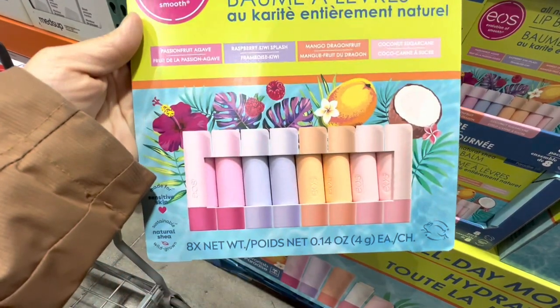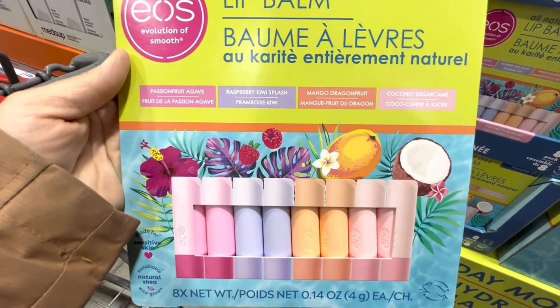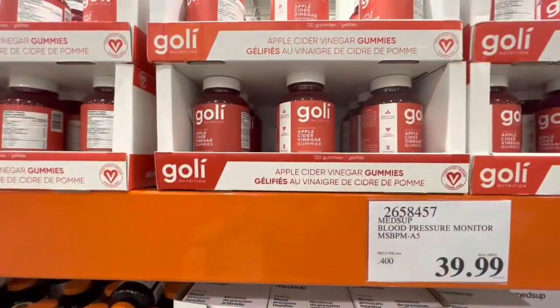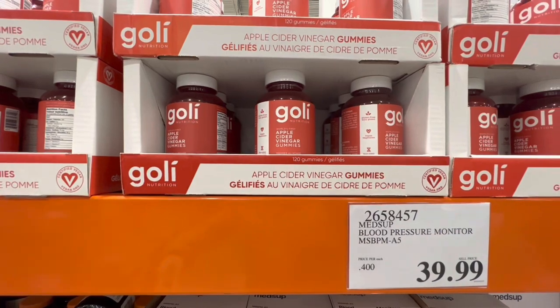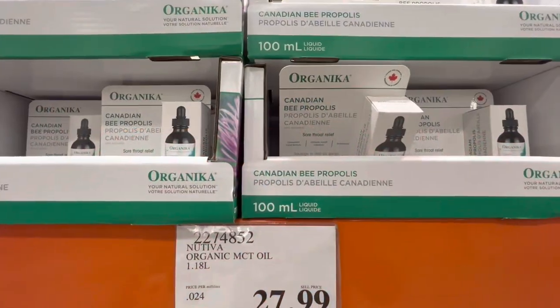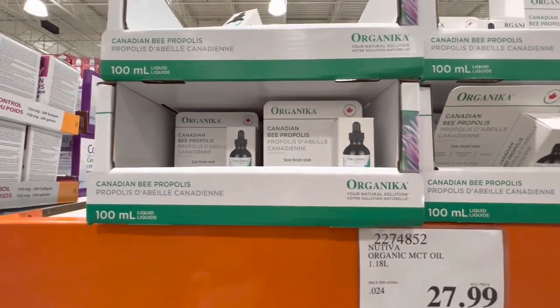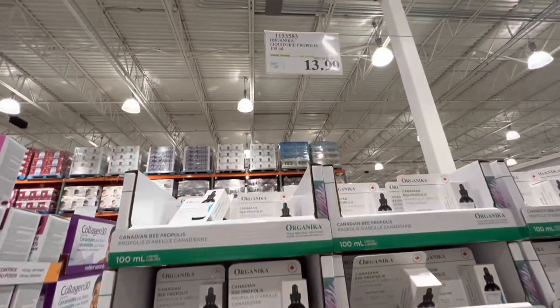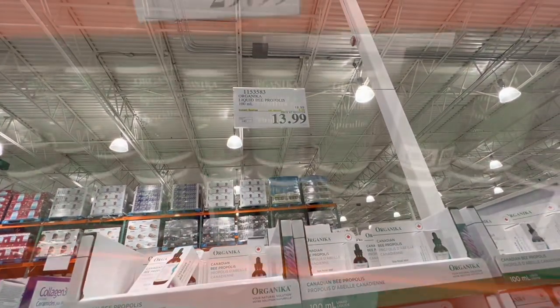EOS lip balm, a pack of eight in four different flavors, is $17.99. Apple cider vinegar gummies are $30. There's also a 100 ml bottle by Organica for sore throat relief at $13.99.